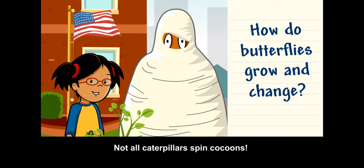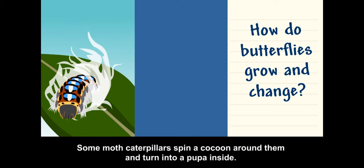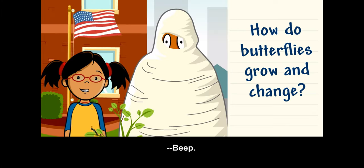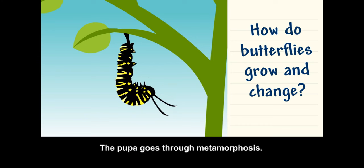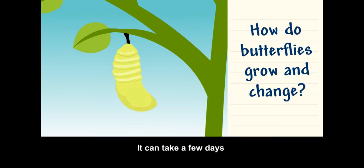Not all caterpillars spin cocoons. Some moth caterpillars spin a cocoon around them and turn into a pupa inside, but butterfly caterpillars do not make cocoons. The pupa goes through metamorphosis, which can take a few days or even a few weeks.